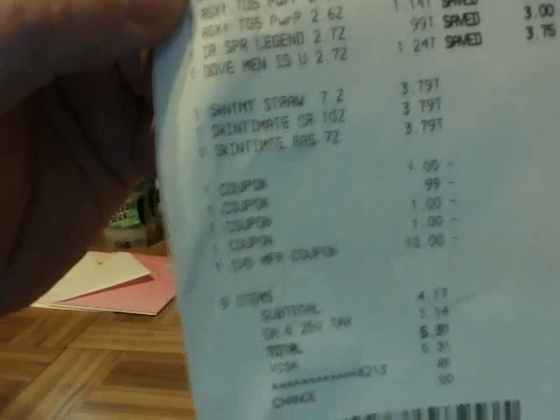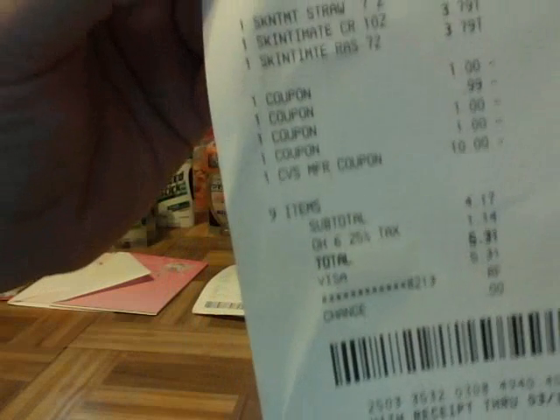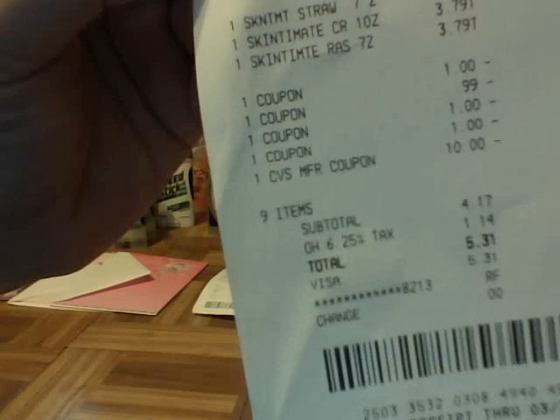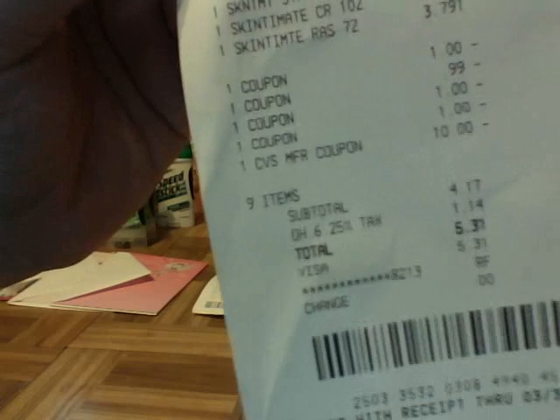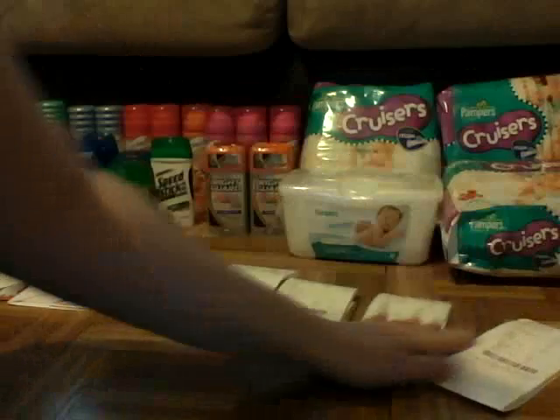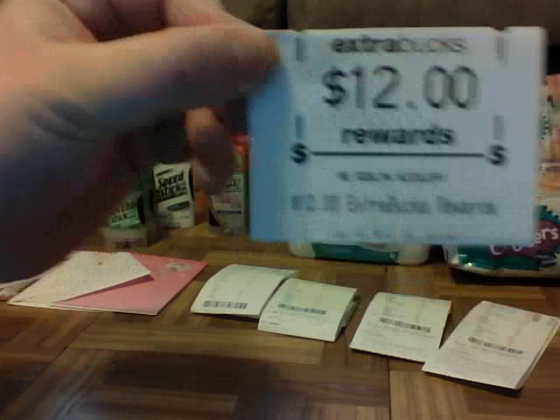I didn't have any more $0.55 off coupons but I wanted to use my extra bucks. So there's my $1 off of two coupons and my $0.99 coupon. I used my $10 extra buck and paid $4.17 plus tax, so it was $5.31. And then I got back a $12 extra buck — I'll show you as proof. There it is.